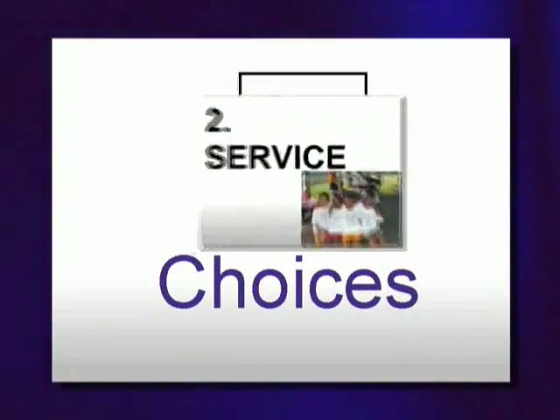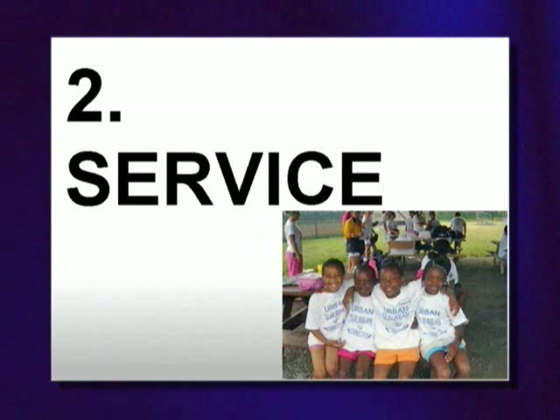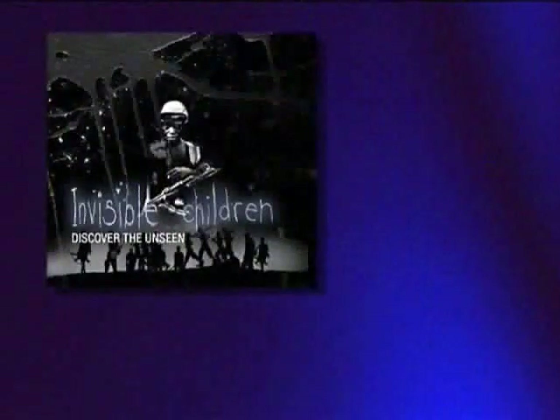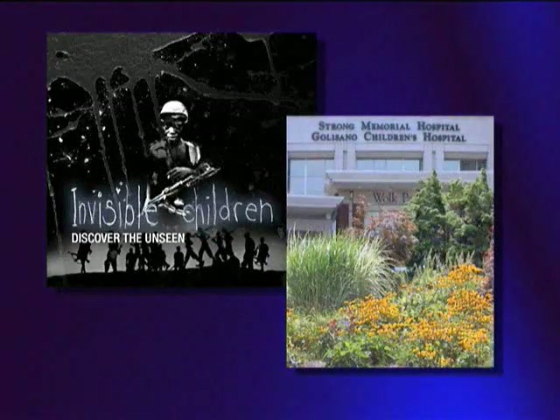Second choice: service projects. The second type of senior projects are community service projects. Students have become activists, worked directly with populations in need, and raised money. These include working with organizations like Invisible Children or local hospitals like the Golisano Children's Hospital.